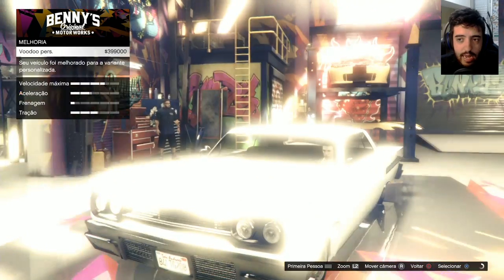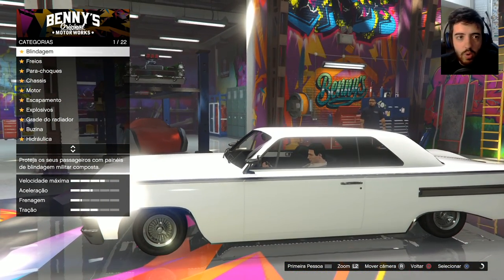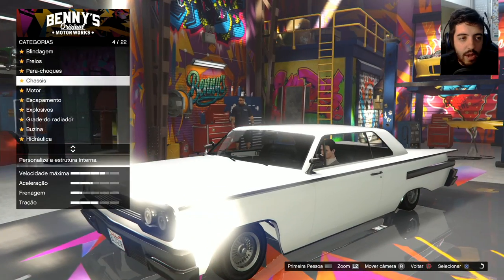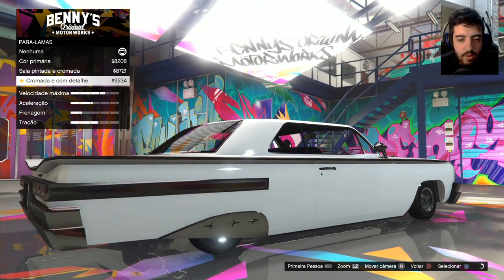Essa é a parte boa, então eu vou ter um clássico na minha garagem. Nossa Senhora. 400 mil para transformar ele num lowrider. Essa é a parada. E agora a gente pode mexer nele. A gente pode colocar para-lama nele. Vai ser um carro só de blindagem.